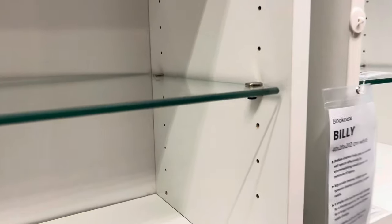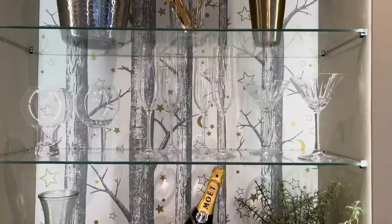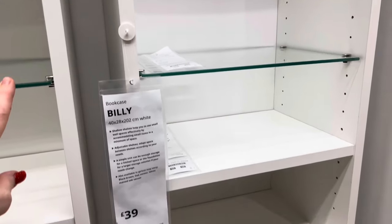I didn't even know they did them. I love the silver connectors — you slide it in from front to back and they look really classy. I'm really happy with these. The larger ones are £17 and the small ones are currently £12, and I really like the silver brackets.